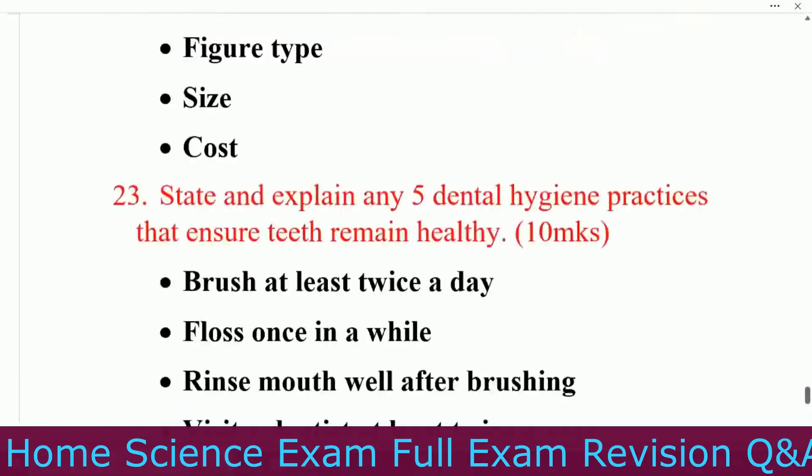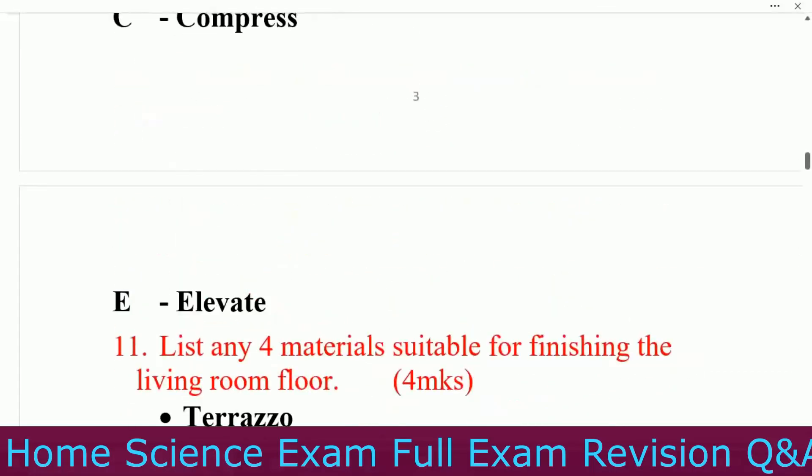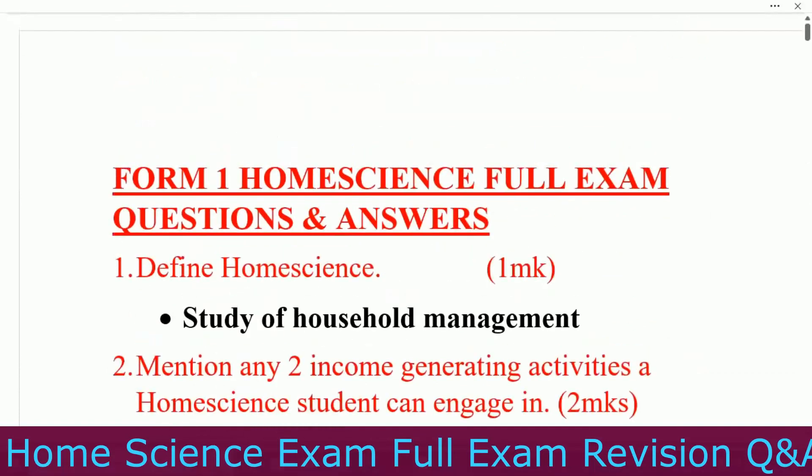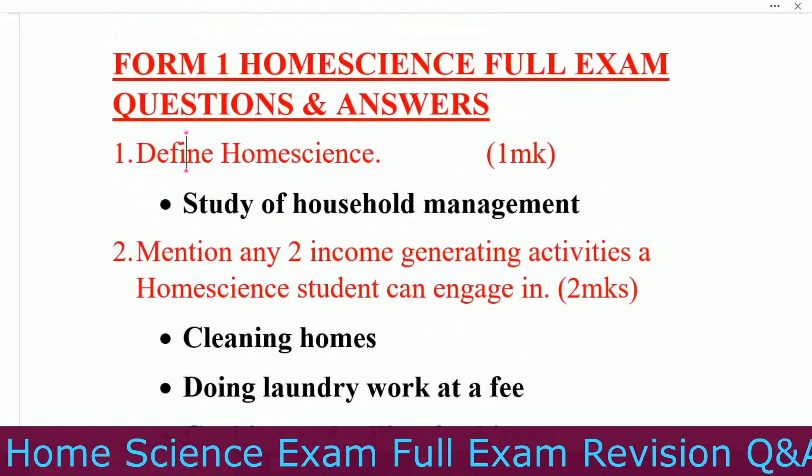We have come to the end of this video and we thank you so much for watching up to the end. We request you to subscribe if you have not yet subscribed, like this video, and turn on notifications. To our subscribers, we want to thank you for the support you've given us. The channel is growing because of your support. Today we request you to write a comment for us, maybe on this subject or on a question we have dealt with in this exam. Until next time, we wish you good luck.